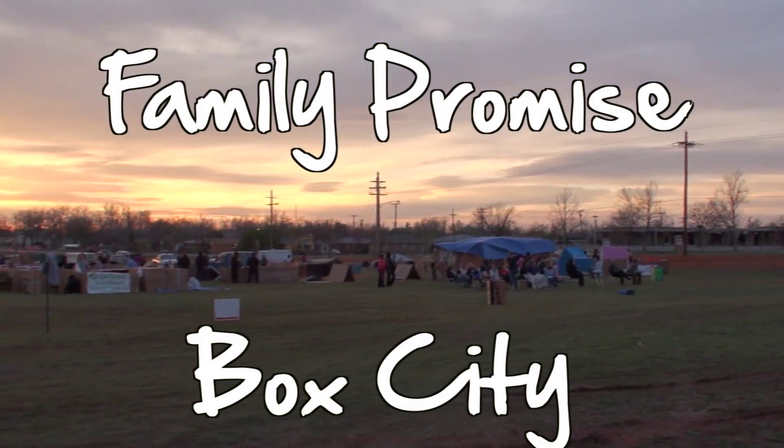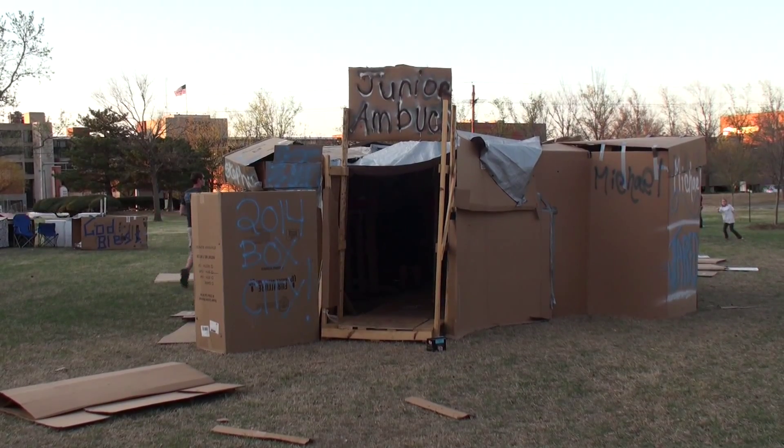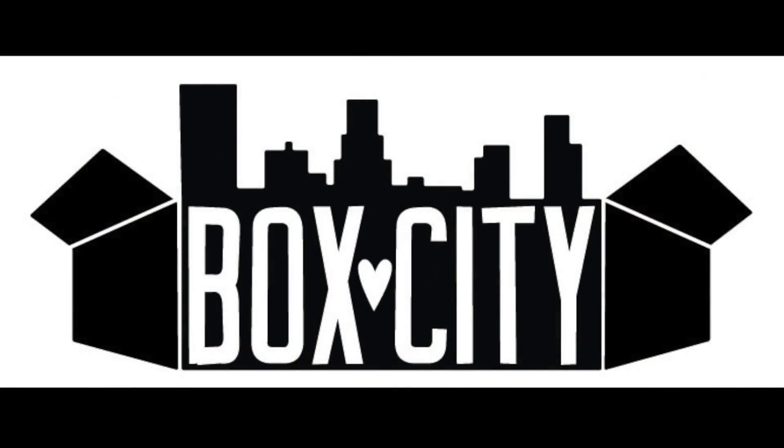The Family Promise Box City fundraiser is coming up April 1st and 2nd. If you are interested in participating, contact the church office.